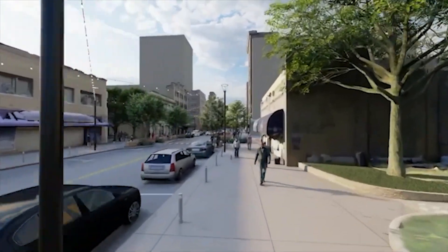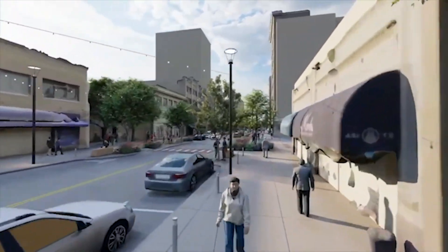The parking is going to be modified — as opposed to the angle parking, we're going to be doing parallel parking.